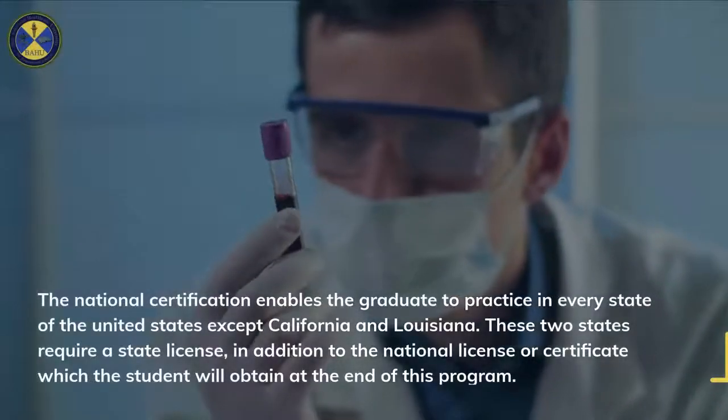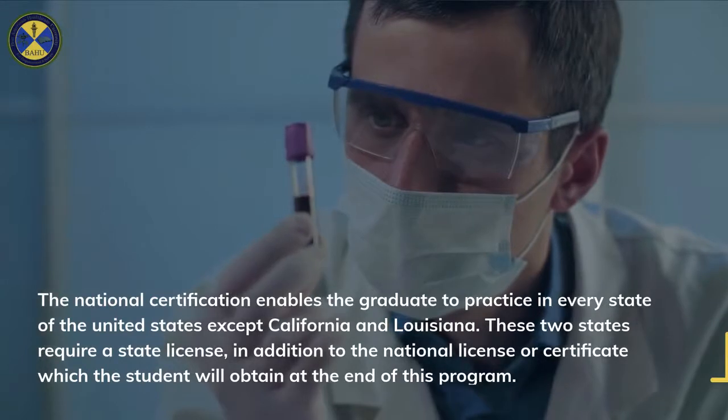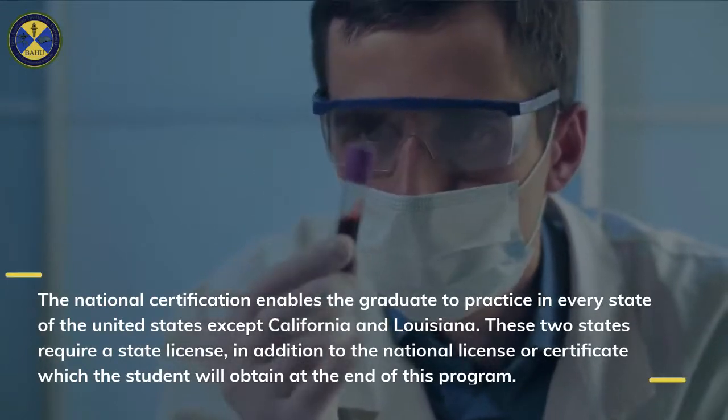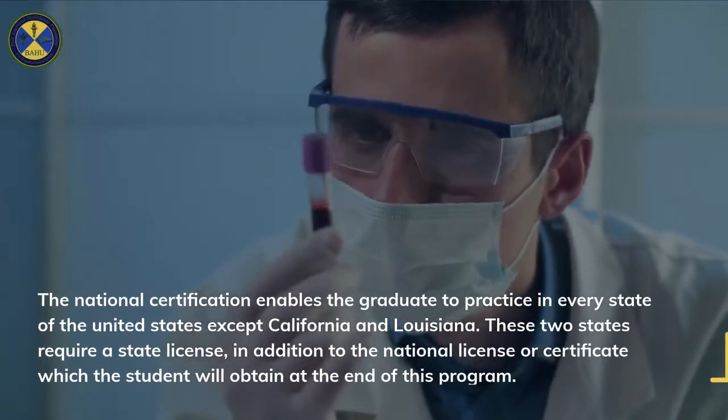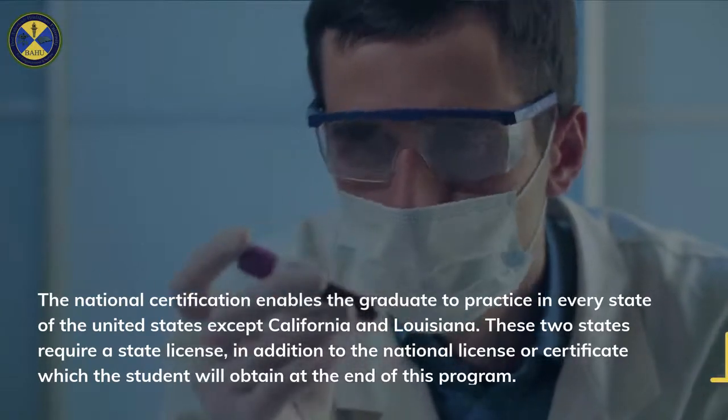The national certification enables the graduate to practice in every state of the United States except California and Louisiana. These two states require a state license in addition to the national license or certificate which the student will obtain at the end of this program.